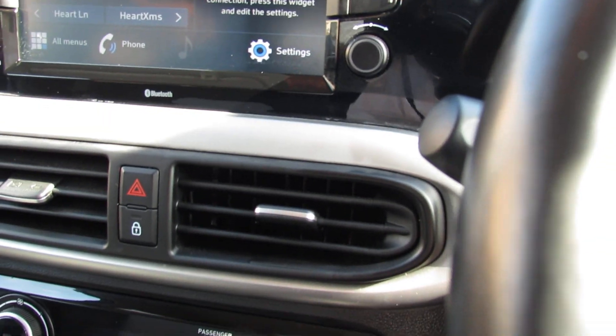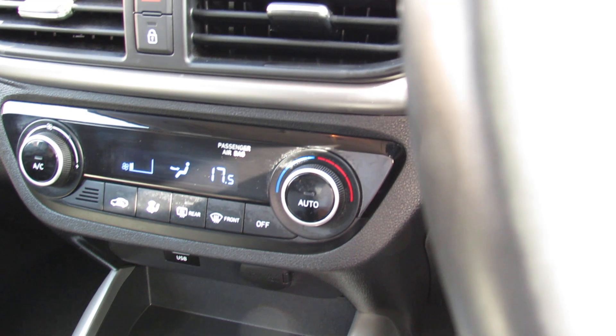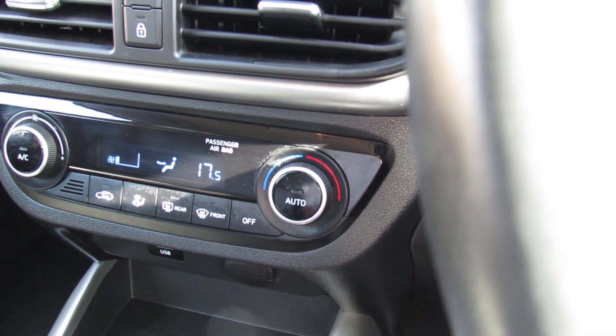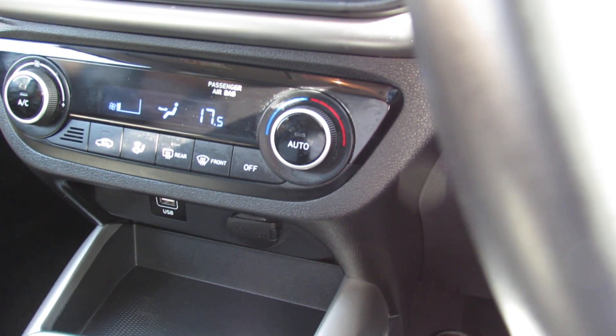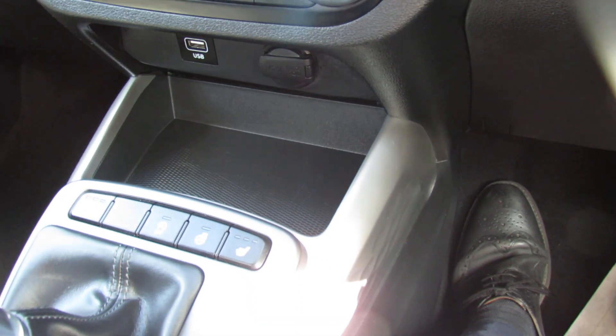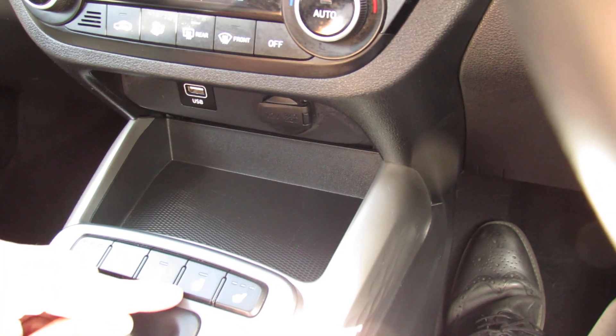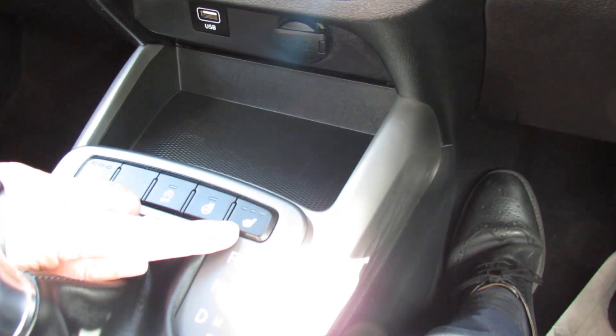Underneath that we've got your hazard warning lights and your central door locking button. Because it's a premium we've got climate control air conditioning, so you dial in the temperature that you want and the car will then keep it at that. Underneath that we've got your USB and a power point, and just in front of the auto gearbox we've got heated steering wheel and also heated seats.